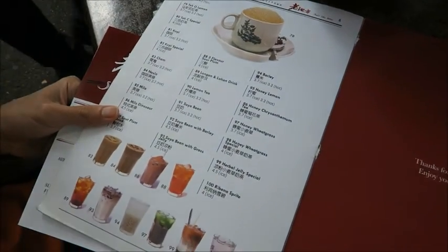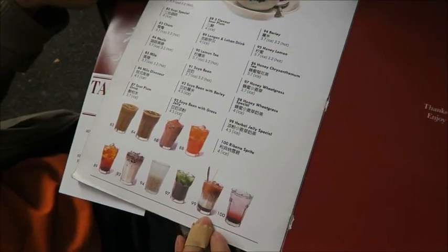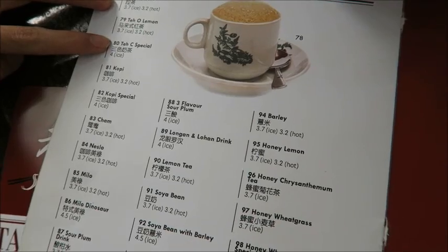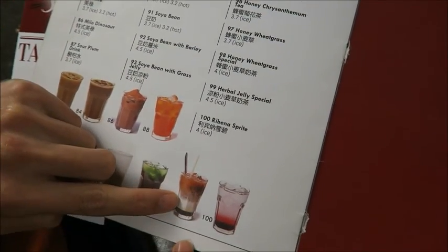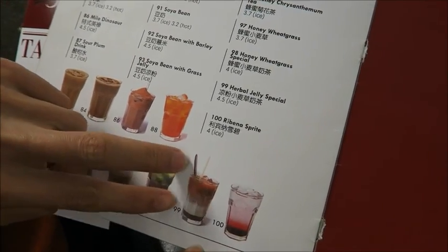This is the special tea of Sarawak. The drink is called three-layered milk tea, also called desi special. The milk tea consists of palm sugar, milk, and milk tea — so we call it three-layered milk tea.